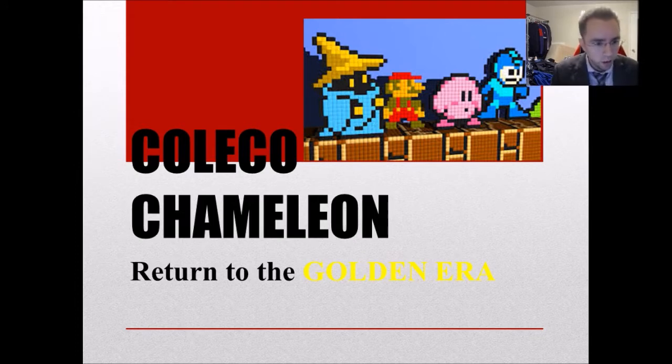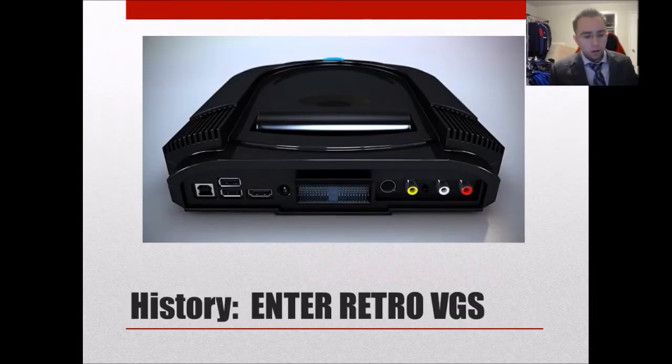I'm doing an update video on the Coleco Chameleon, which I briefly touched on in my previous video. This is the new retro 8-bit, 16-bit, 32-bit cartridge-based system that is coming out. I'm going to go through the whole history and everything — there are a lot of new updates to share. New information is coming out on this system pretty much every week right up until launch, and this system is getting a lot of hype.